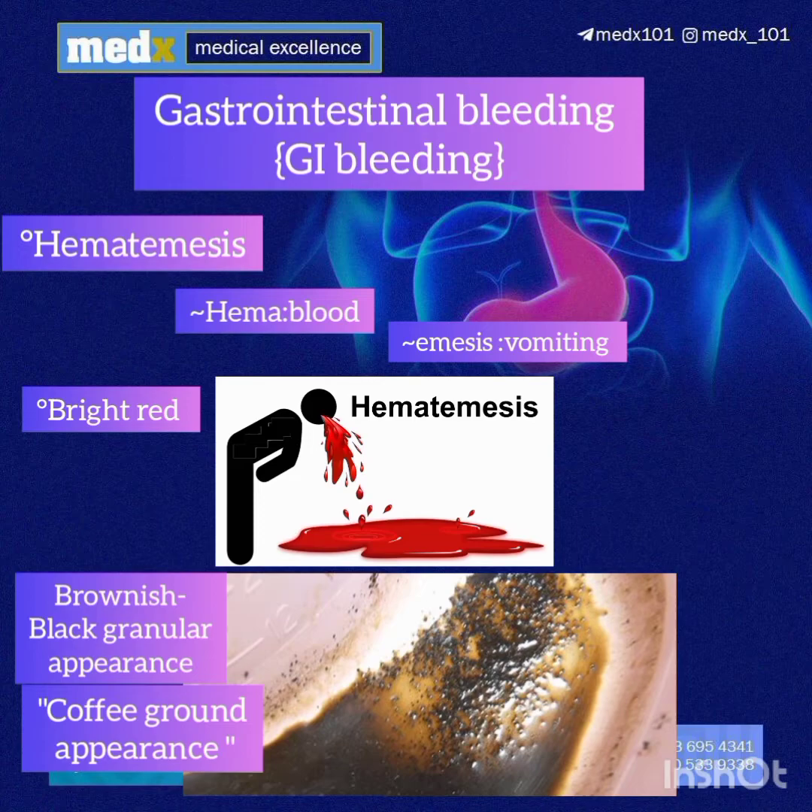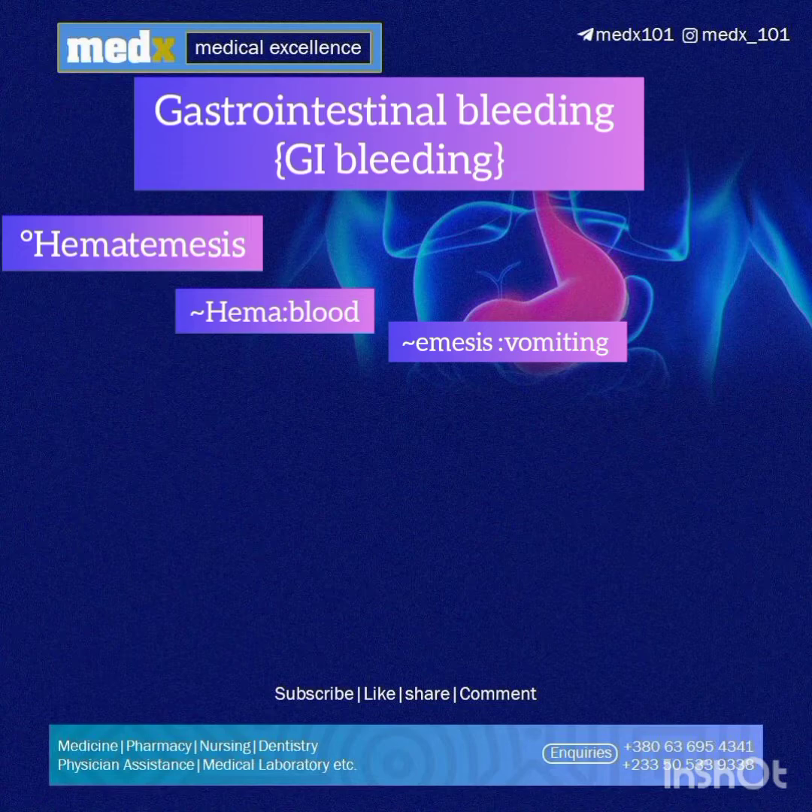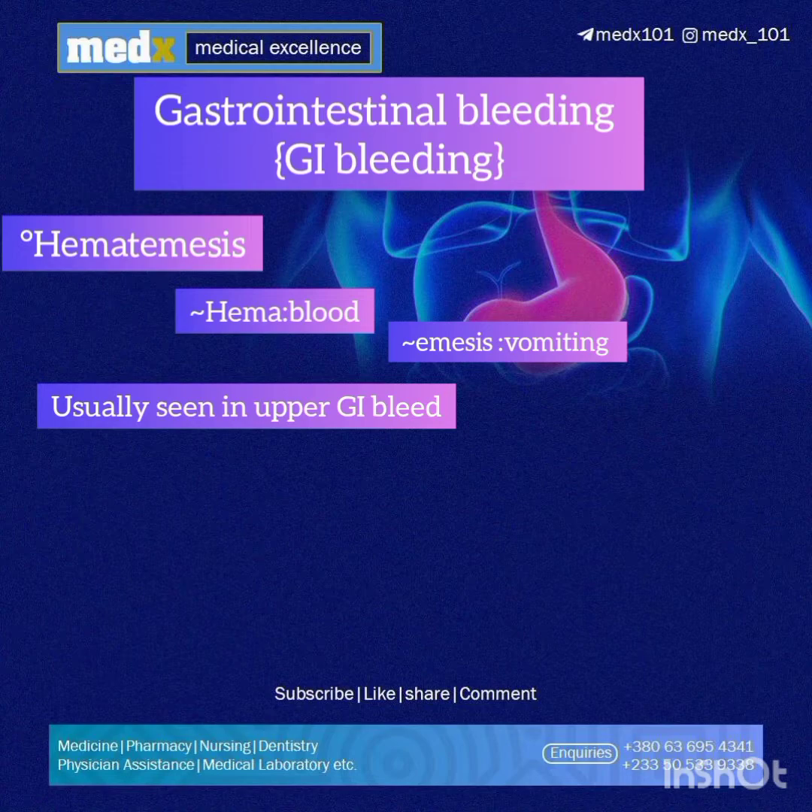This coffee ground appearance suggests that bleeding has ceased. It has this coffee ground appearance because that's how blood looks if it has been in the stomach for a while and has been acted upon by the hydrochloric acid in the stomach. Hematemesis is usually associated with upper GI bleeding, which is classified based on location.